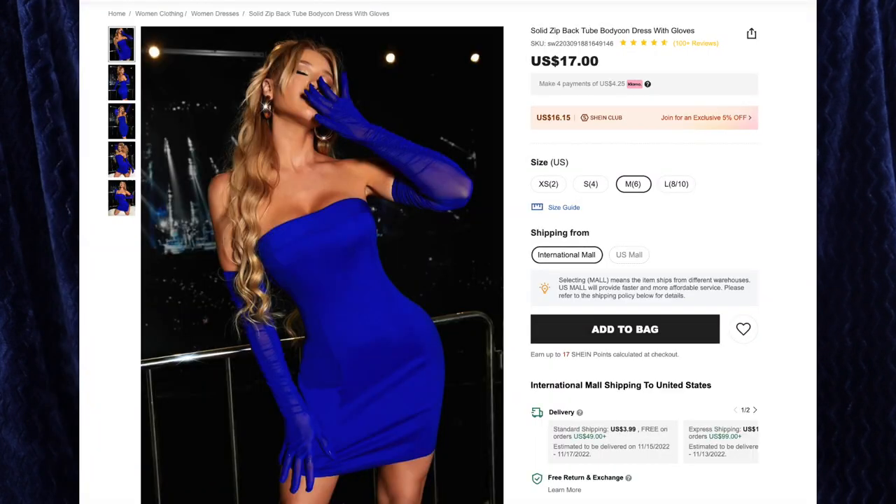Next up we have the solid zip back tube bodycon dress with gloves for $17, and I got size medium. I feel like I should have sized down with this one because I'm a little nervous about it coming down off my chest — again, good time for lingerie tape. But the color of this is just stunning, I love this royal blue, and I also love that it has matching gloves. I'm a big fan of opera length gloves lately, and I have them in several different colors — red, black, blue now. They're just very elegant and they add that classiness to any outfit. One of my favorite ways to dress up two dresses like this is to add a longer mermaid skirt underneath, and usually hopefully it's the same color so it looks like a long evening gown. Unfortunately I don't have any royal blue long mermaid skirts.